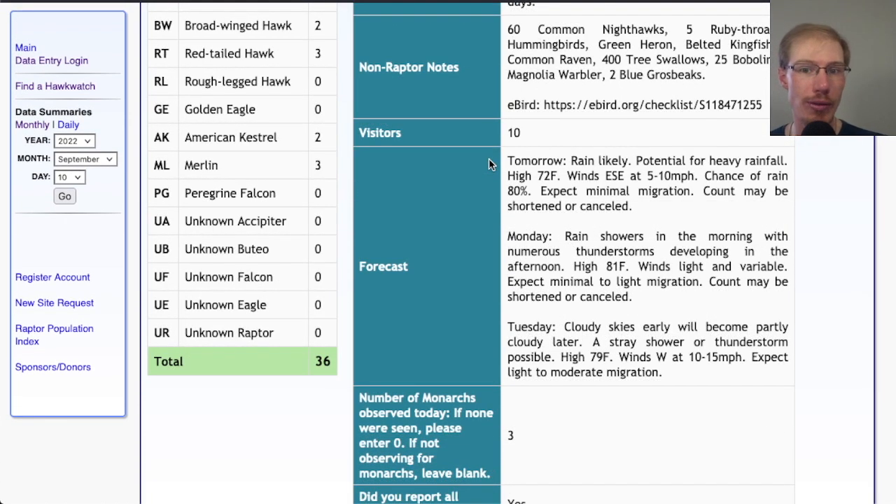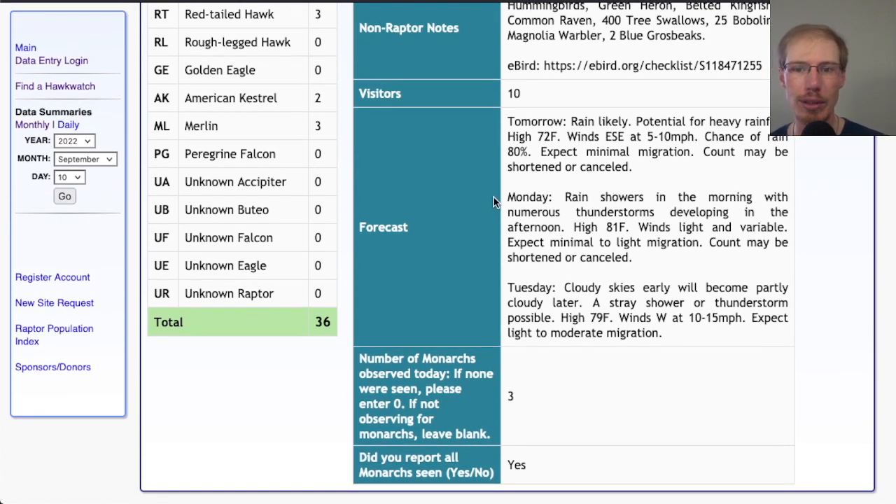Looking at the weather forecast — today, Sunday September 11th, rain is likely. I'm looking out the window now and it's pouring down rain — potential for heavy rainfall, high in the low seventies, light east-southeast winds. So as we saw on the map at the beginning of the video, not much migration happening across the region today. For Monday the 12th, rain showers in the morning with numerous thunderstorms developing in the afternoon, high 81, winds light and variable — expect minimal to light migration.